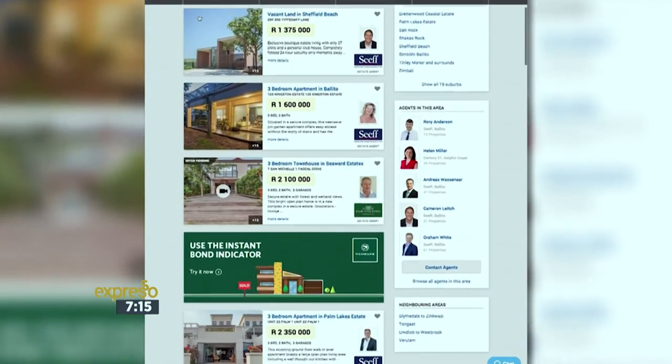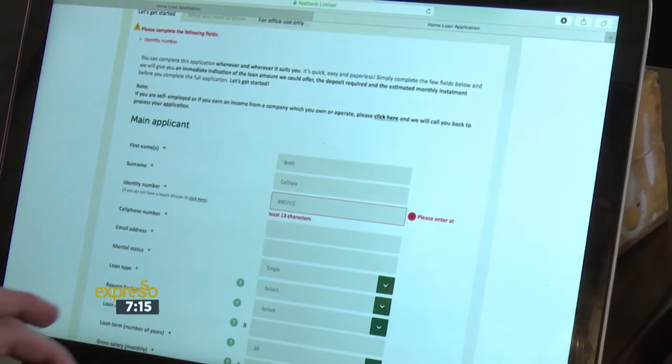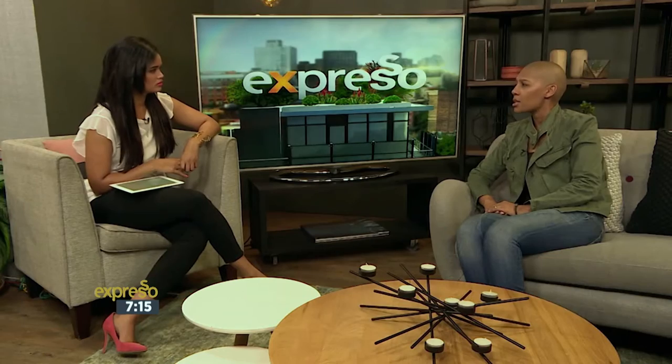So Zoe, I always think start as far as where you would like to live. Once you understand where you want to live, then it becomes easier for you to determine whether you can afford it or not. Apart from affordability, I would also suggest that viewers look at their credit profile with the Bureau. Nedbank has an instant bond indicator that does both an affordability and a credit check online, and it gives you a real-time response as far as how much you would qualify for. I think that's the best starting point.